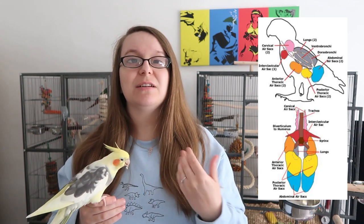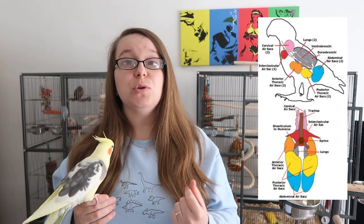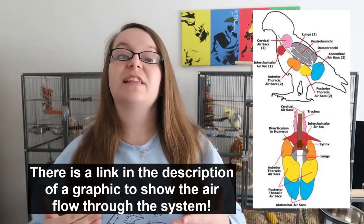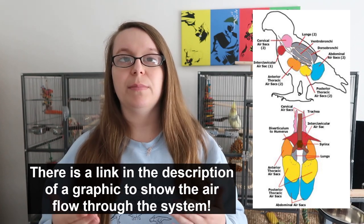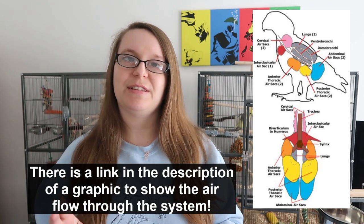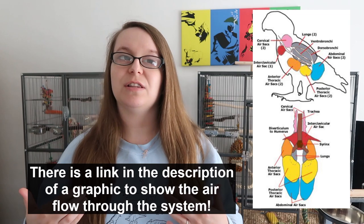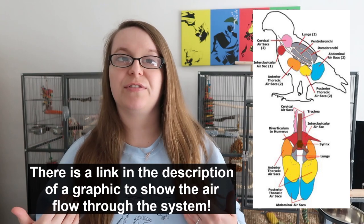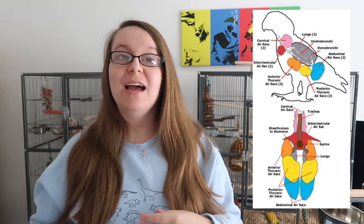The lungs of a bird are actually rigid — they stay completely still and don't expand and contract like our lungs do. However, the nine air sacs do expand and contract, and that's how air moves through the lungs and around the air sacs. The lungs being rigid means there is no mechanical pull on them, giving a greater surface area for gas exchange and allowing the walls of the lungs to be very thin.